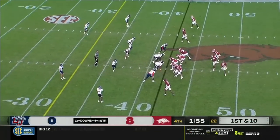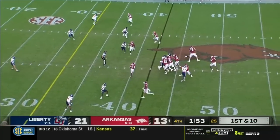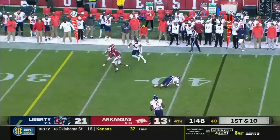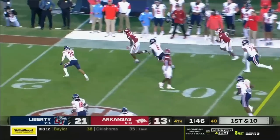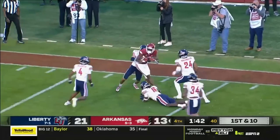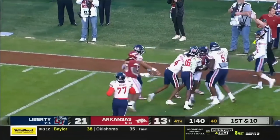Two minutes to go. Arkansas still has one timeout. KJ dumps it off to Landers. This guy has been fighting for yards all day, and he's inside the 10. First and goal Razorbacks.